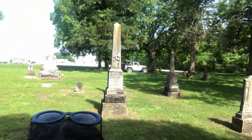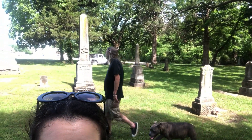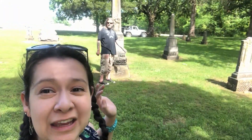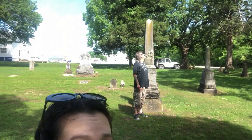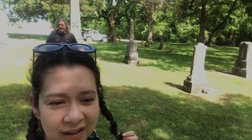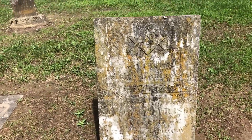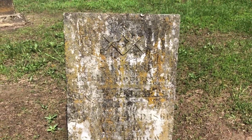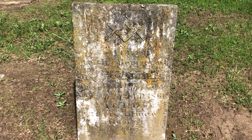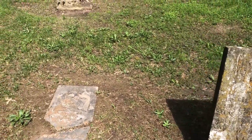These obelisks are beautiful. Look how tall that is — Steve is 6'3" and that's probably 8 feet. Oh my gosh, that's beautiful. There's a lot of Freemason signs on it. Look at the way the moss and the coloring of it — it doesn't need to get cleaned up. I just love the way the moss adds color to it. God, these are so old and beautiful.